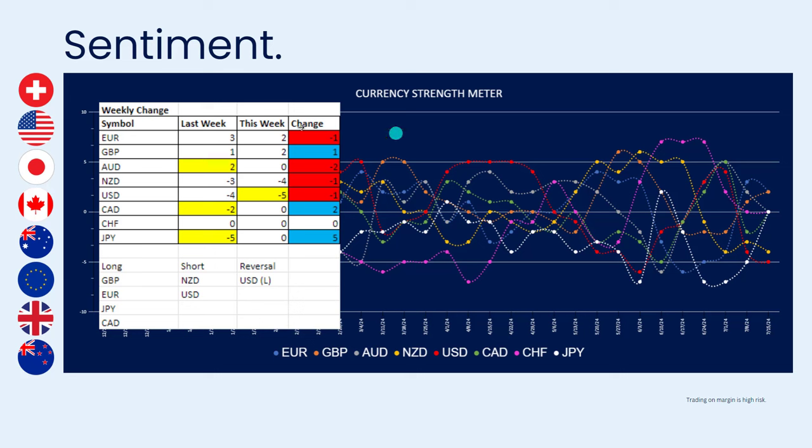Moving on to sentiment this week — the currency strength meter had a really good week last week. We've seen some changes again: pound and euro are still the stronger currencies at the moment. The Japanese yen is coming into the mix now, moving from minus five to zero — that's a movement of plus five — and we'll see if that gets faded this week or whether we see a continuation.